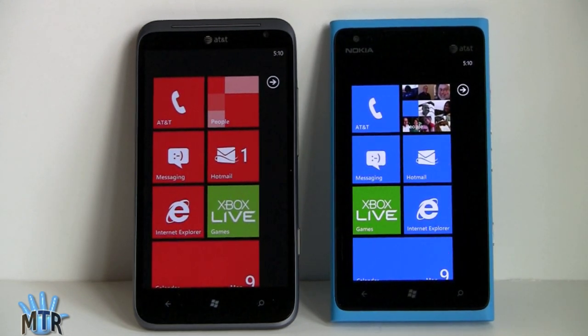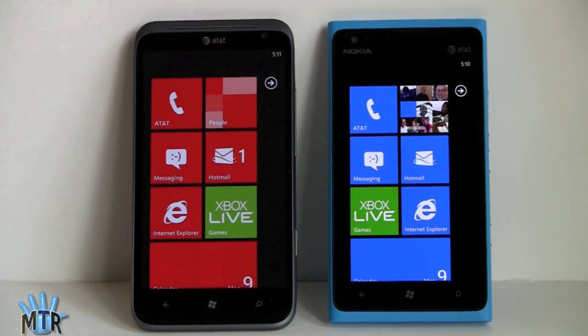In terms of screen size, the Titan 2 wins at 4.7 inches — really nice for reading desktop-style web pages without having to zoom in, and bigger is always better when watching video. The downside is they're both running at 800x480 resolution, which is a Microsoft set-in-stone standard for Windows Phone 7.5. So you've got the same number of pixels stretched out more on the Titan, which means it looks a bit less sharp, while the Nokia has higher pixel density making things look a bit sharper.